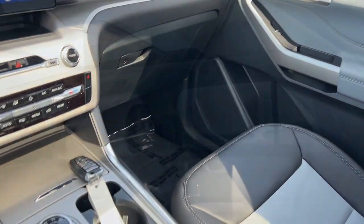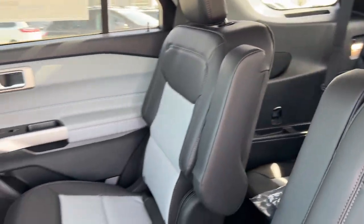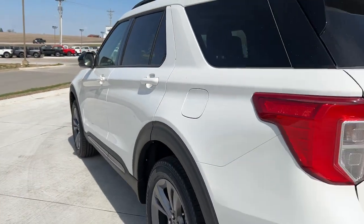These are just some of the great options this vehicle comes with: Heated Steering Wheel, Apple CarPlay and/or Android Auto, Moonroof, Keyless Entry, Power Lift Gate.